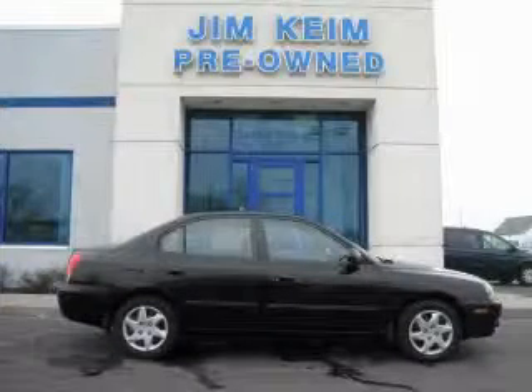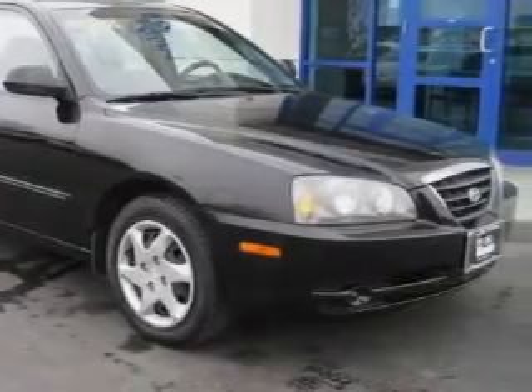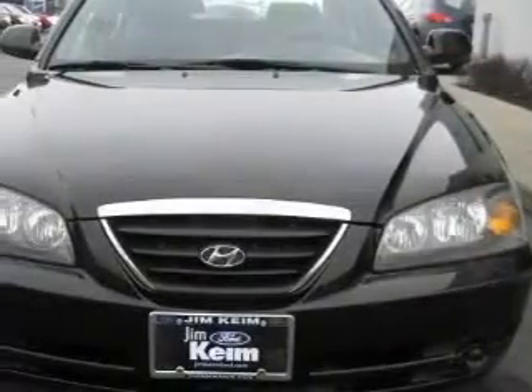This is a 2006 Hyundai Elantra. This Hyundai's list of numerous features includes power windows, cruise control, a CD player, a security system, and this vehicle has just over 46,000 miles.